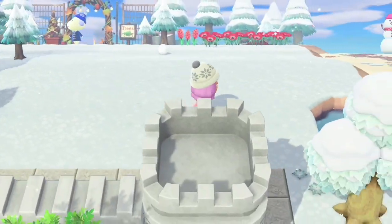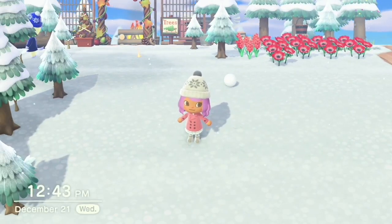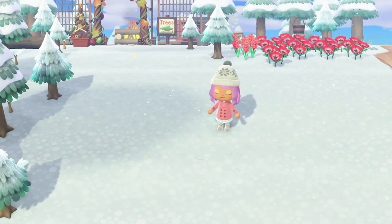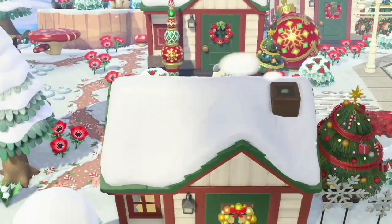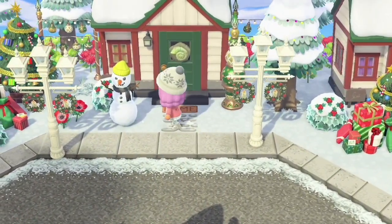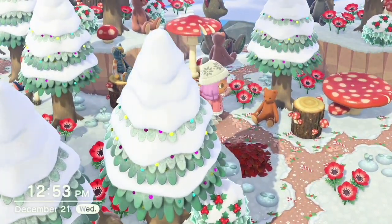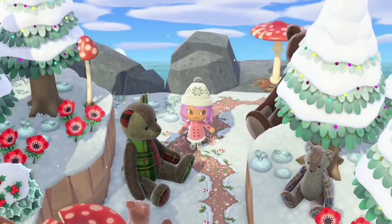I was thinking maybe I could do some waterscaping and have a little bit of water heading to the river mouth, maybe even a waterfall. We could do another little pond but like a big pond, which would be cute. I also realized I had only used papa, mama, and baby bears and forgot about the giant teddy bear DIY, so he's back here - but it's so huge I couldn't really fit that many.